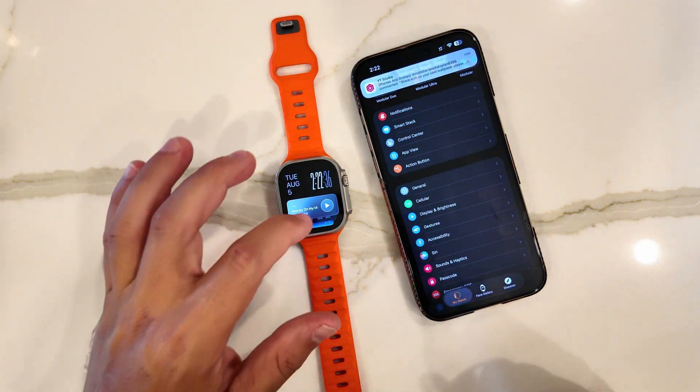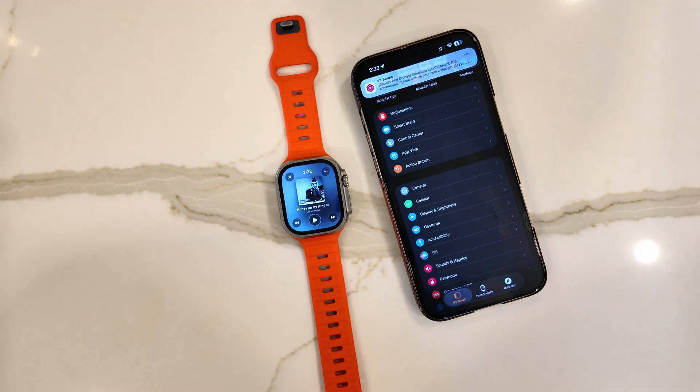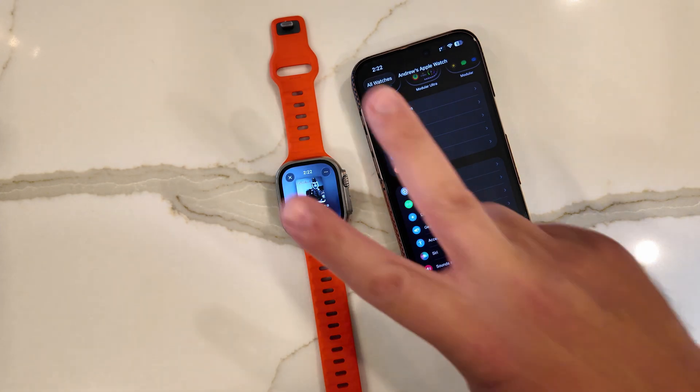Not many new features, but it looks like it's performing pretty solid so far and we'll put it to the test. If you have iOS and watchOS 26 betas running on your devices, let us know down below how they're working for you. Thanks for watching — we'll catch you in the next one. Peace!